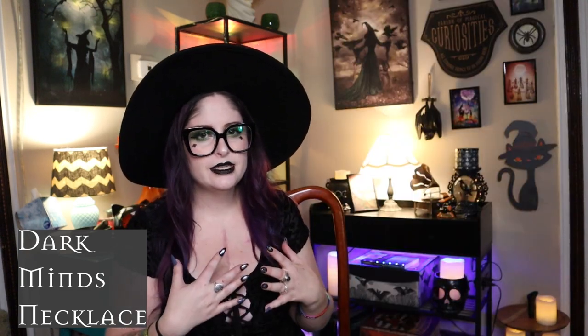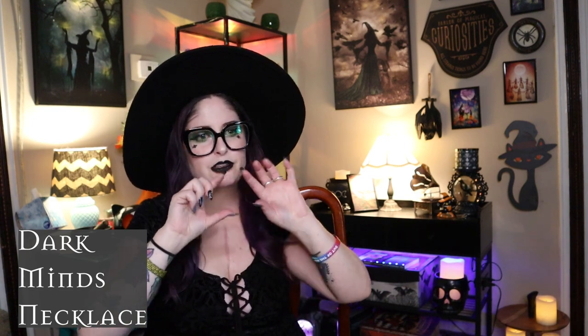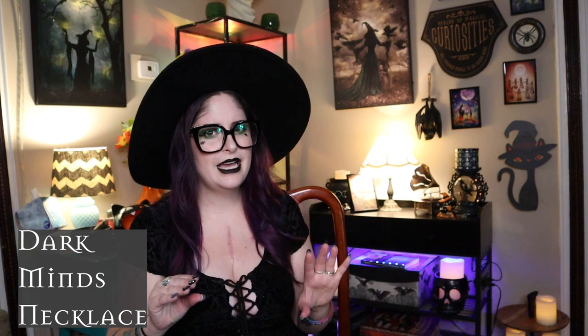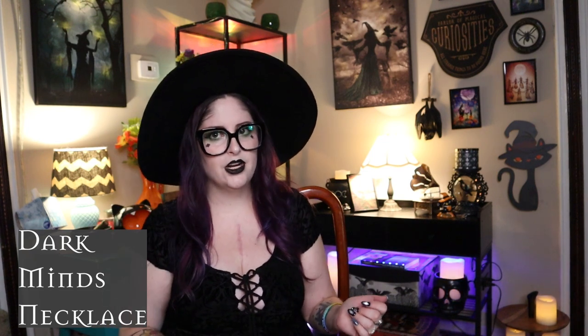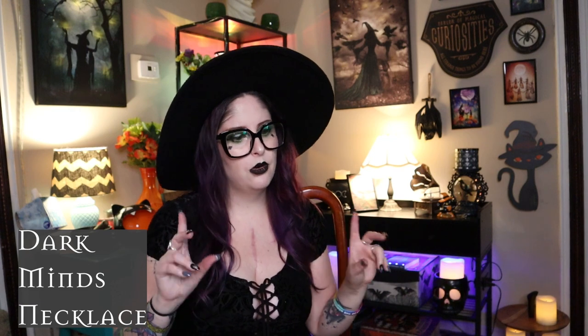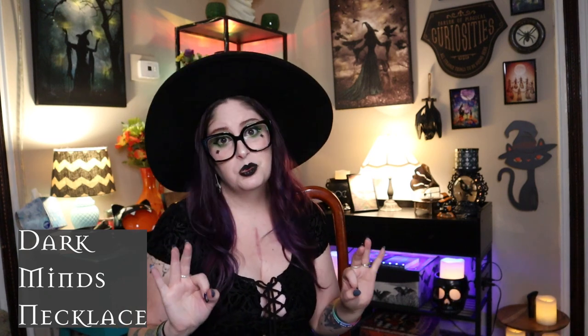Next is the Dark Minds necklace — I actually wore it recently in my last Target decor hunting video. It's a metal bat with a little black jewel in the center. It's almost artsy — there's no bat face, just the shape of the bat — so it's a more dressy way to wear bats. I kind of got it to go with the brooch for my Nausea outfit, but I'll wear it pretty much any day. This was $20.99.